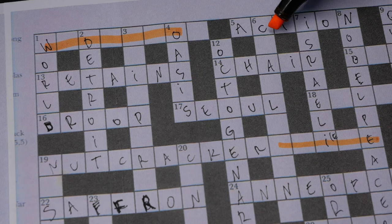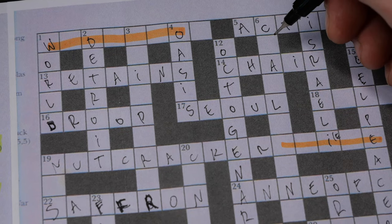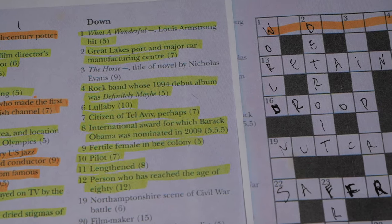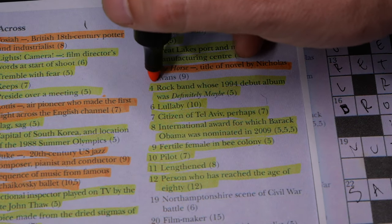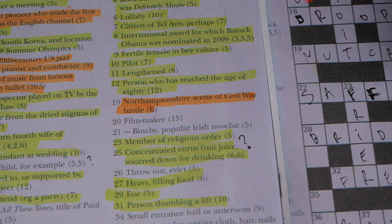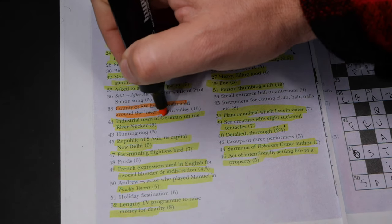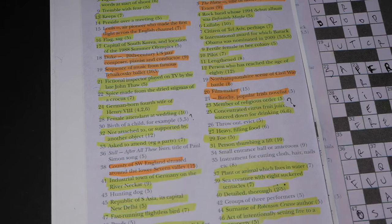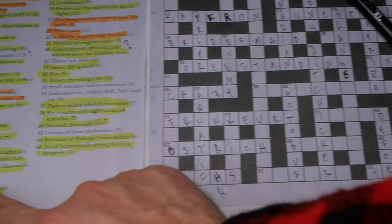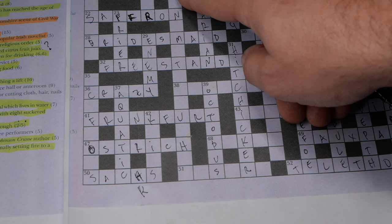Lullaby is actually 'cradle song' — I knew it, I just couldn't remember. The title of a book by Nicholas Evans: 'The Horse [something]' — I don't know. A north-something in Shropshire, scene of a Civil War battle — I have no idea. Country of England situated around the lower Severn Valley — no idea either.